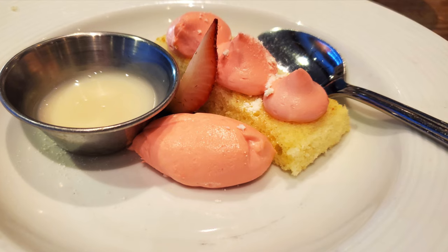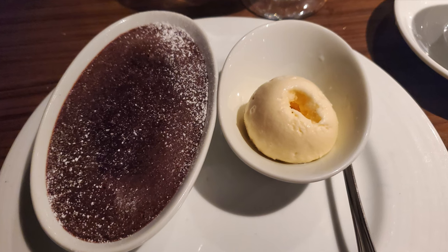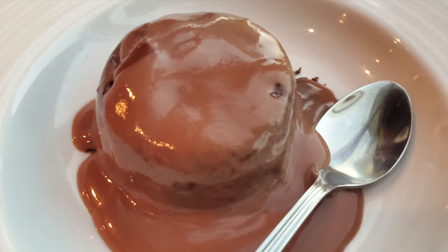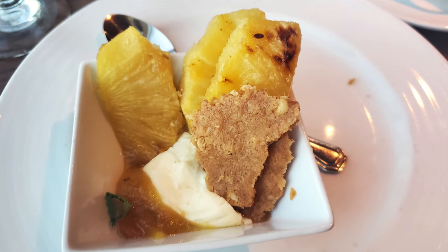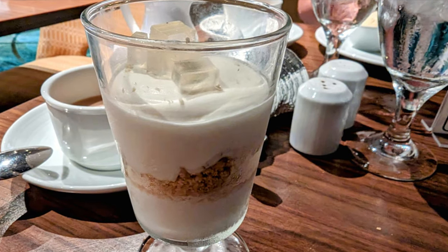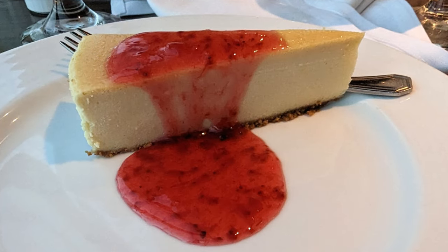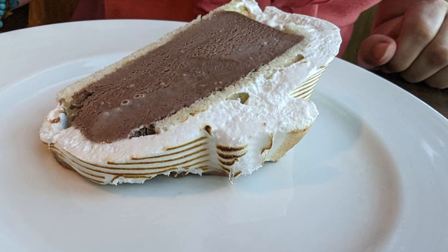We can't forget the desserts in the main dining room: strawberry cream, the Carnival melting chocolate cake, chocolate panna cotta, double roasted pineapple, praline cake, key lime mousse, apple pie and ice cream, cheesecake with strawberry sauce, and one of my favorites — baked Alaska.